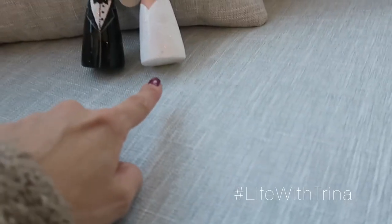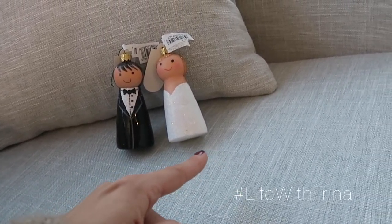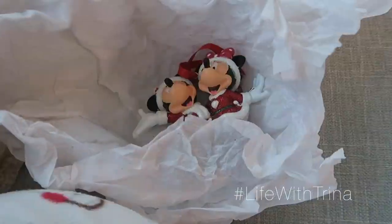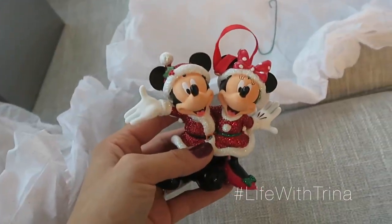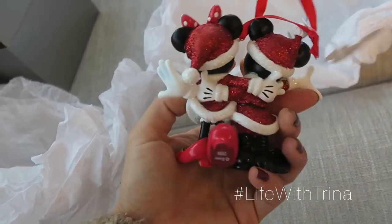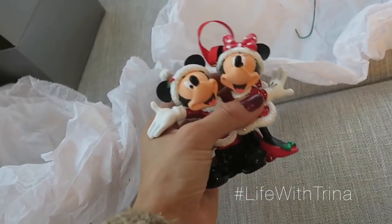I will definitely wait until Andy gets home so we can put those up on the tree. I want to take a sharpie and write on the bottom of the ornaments — all the ones we purchase over the years — I'll write the year underneath so I always remember them. Andy and I bought this one last year too when we went to Disneyland. We bought it knowing it was going to be our first ornament for our new tree, which is so crazy. It was my first trip to Disneyland too, so we had to get a keepsake — we thought we'd buy an ornament.